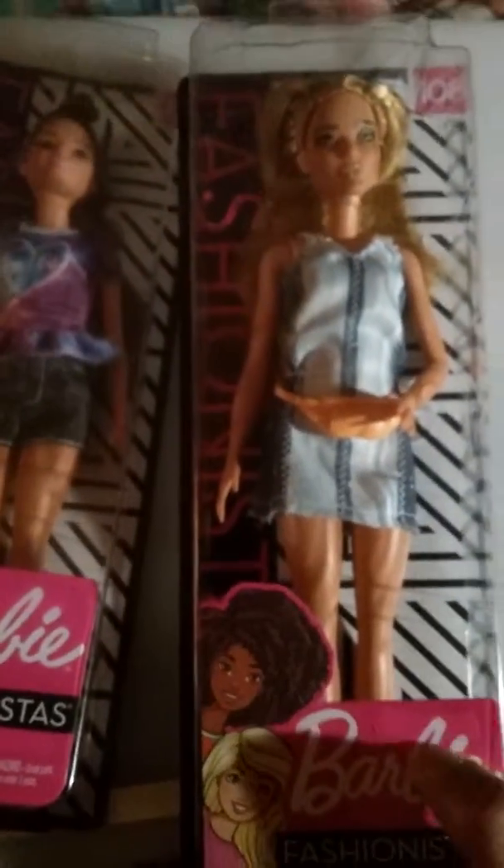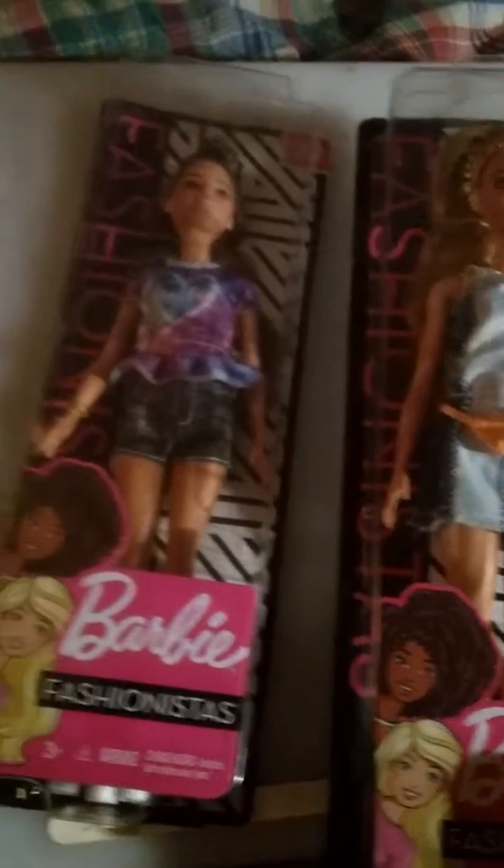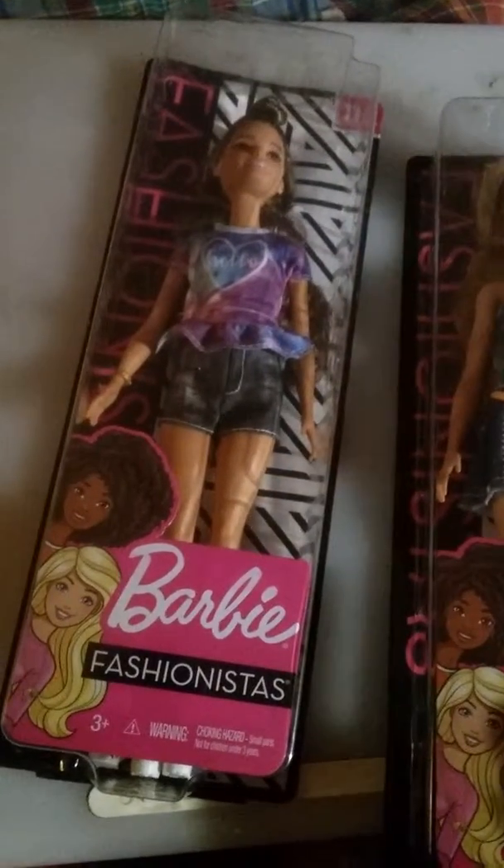I may open these up, I'm not sure. But this is definitely something different for me in terms of my new hobby of toy collecting.